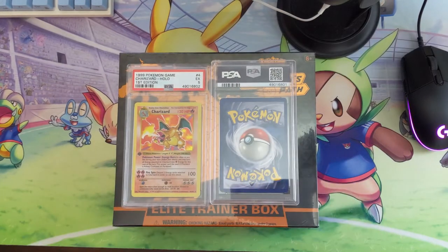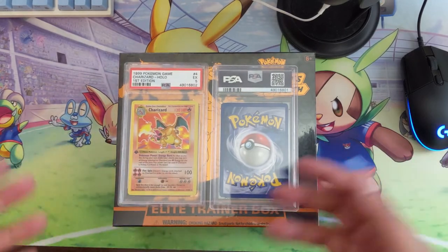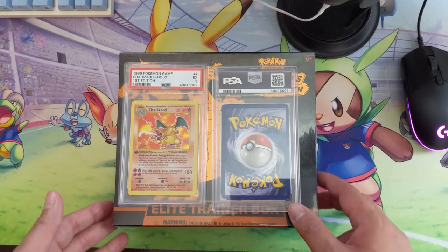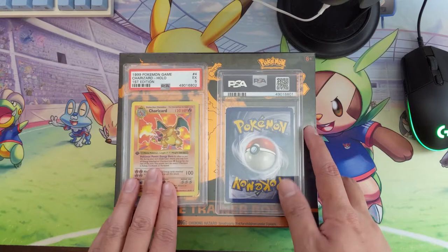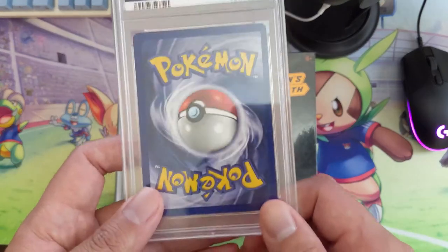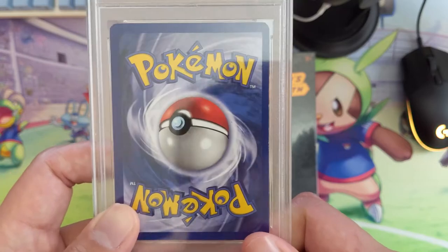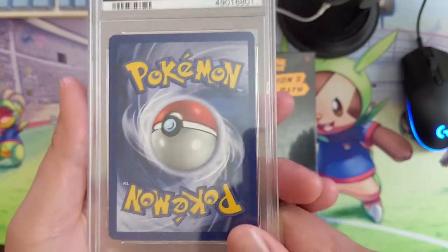As far as my grading experience, I have around 400 cards at PSA. These actually got processed really quickly because I paid for a much higher tier. I sent these in last and already got them back, compared to other cards that will probably be there for quite a while longer.